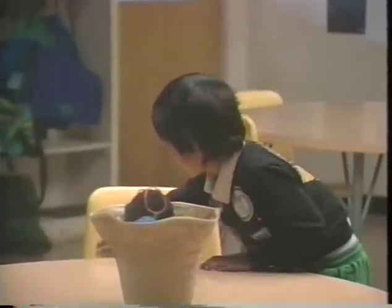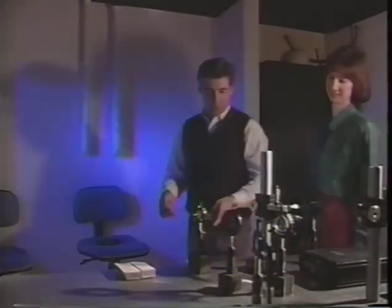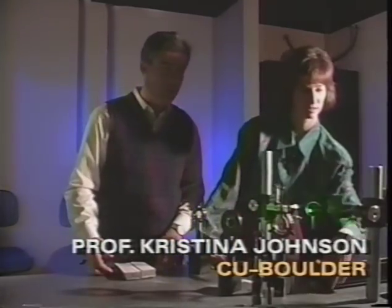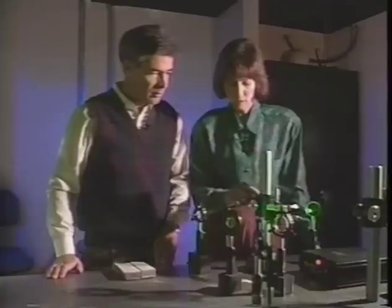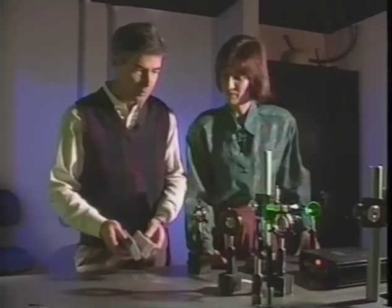Later in her lab at C.U., Professor Johnson showed me how to make a light beam visible as it travels. We have a laser beam — I'm going to turn it on now. You'll notice that I see it at the source and I see it reflected on the screen. If you want to see it travel from the source to the screen, take those chalky erasers and clap them over the beam.